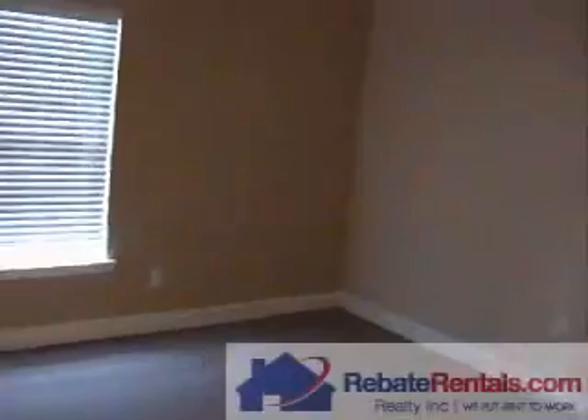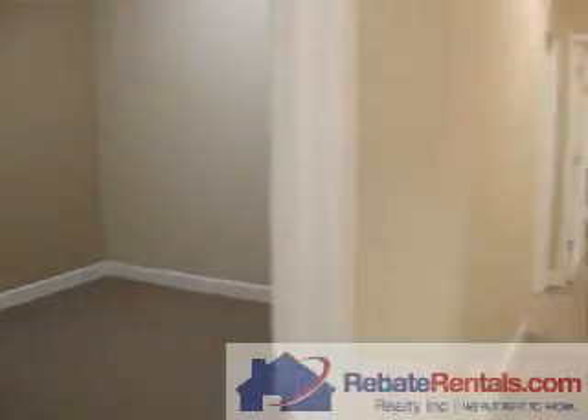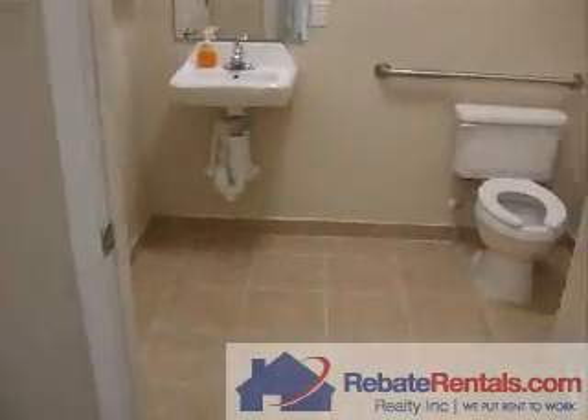Office number three, again with a perimeter window. Common hall bath.